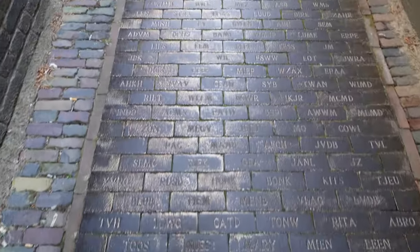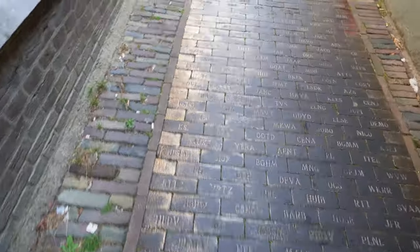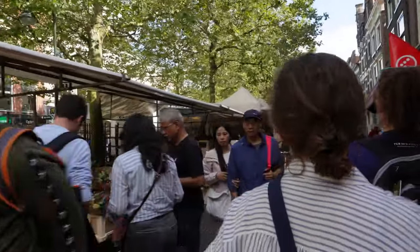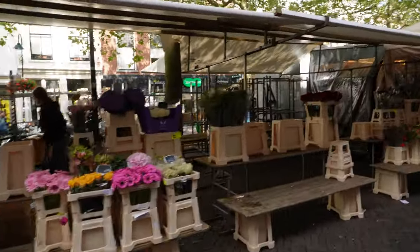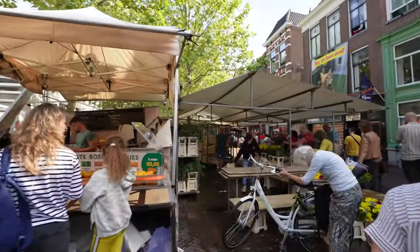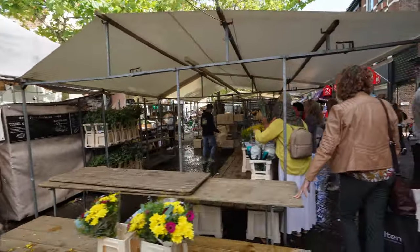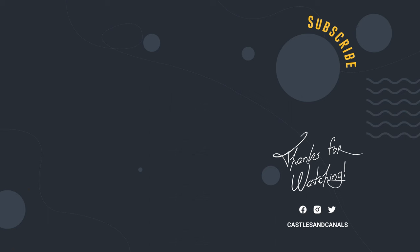That does it for our wonderful afternoon in Delft with Julie. We had an amazing time and we hope you enjoyed coming along with us. If you find yourself in Delft on a Saturday afternoon and you see the market stalls starting to close up, here's our tip: visit the flower stands — you can get some amazing deals at the end of the day. And as a bonus tip, don't forget to click that like button and subscribe so you don't miss out on future travels and adventures. Tot ziens!